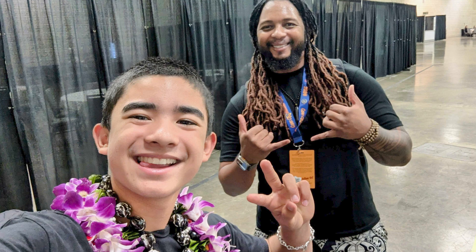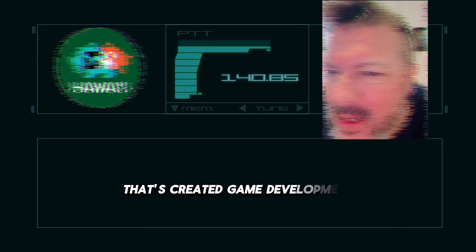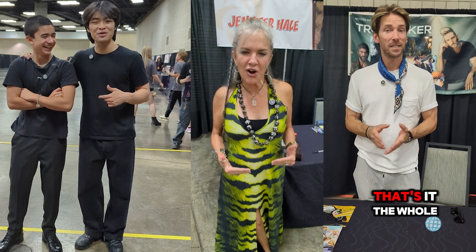I was recently at a convention here in Hawaii called Comic Con Honolulu and I got to meet a lot of celebrities — the cast from Avatar: The Last Airbender on Netflix, the guys who play Aang and Prince Zuko, as well as the legendary Troy Baker and Jennifer Hale. I also used this gimbal for a collaboration video with an organization called Game Heads Hawaii, which brings game development and tech training to Hawaii youth and works with companies like PlayStation and Xbox.